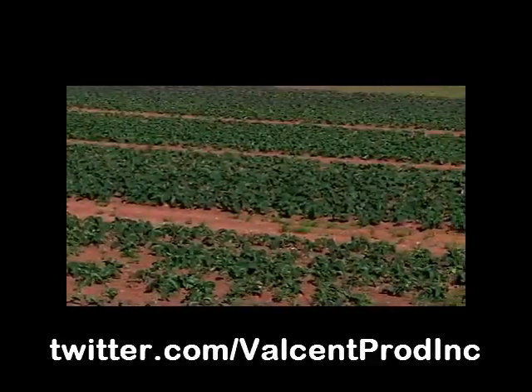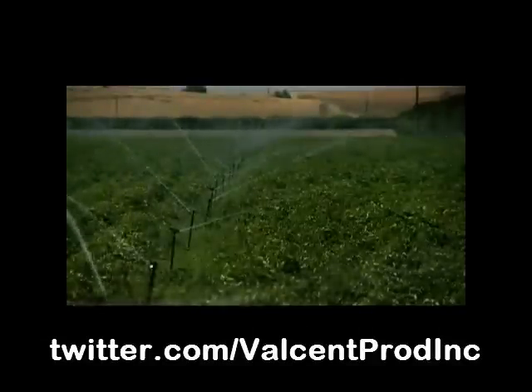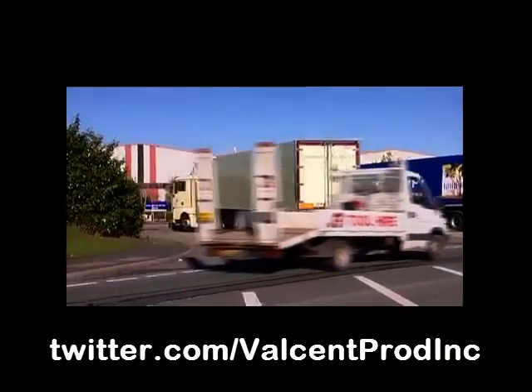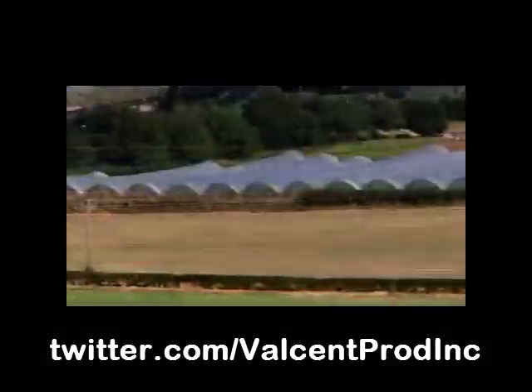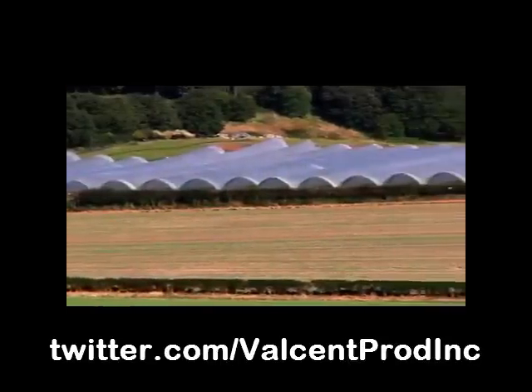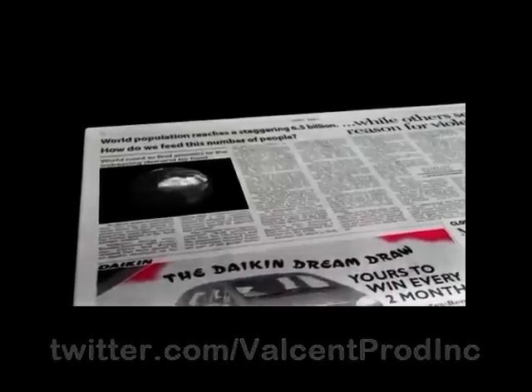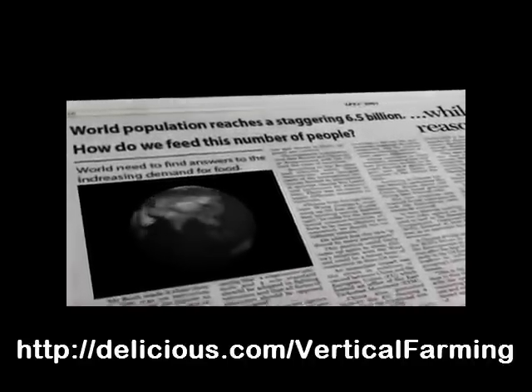Land values have never been higher, power and water more costly, or transportation as expensive. These factors are driving the profit out of conventional farming as well as increasing the environmental impact of food production. Despite advances in modern farming technology, the needs of a growing world population and the reality of huge pressures on land resources means that we are struggling to produce enough food.